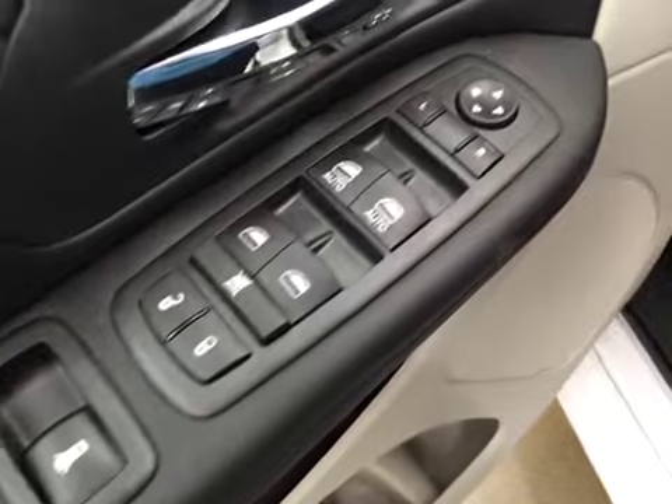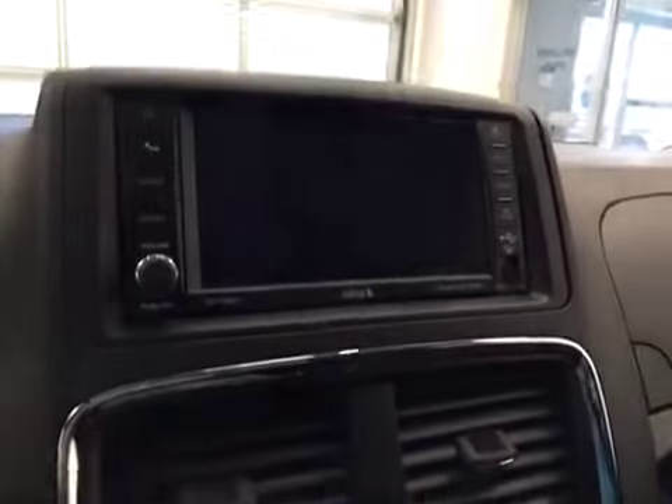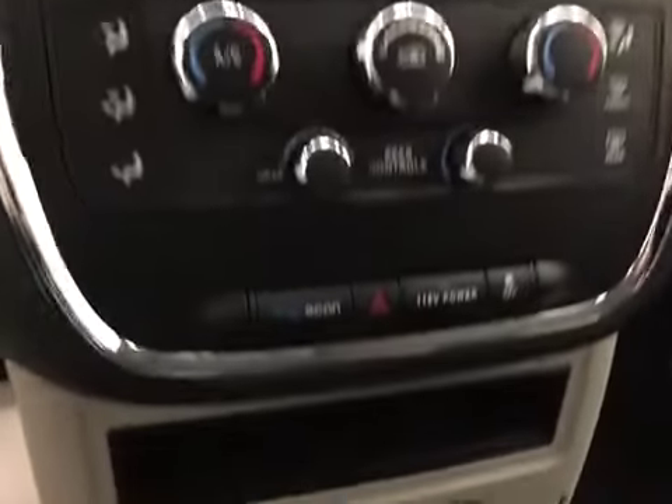Interior options: you have power locks, power windows, power mirrors, power driver seat with lumbar support, light controls, hands-free communication, cruise control, touchscreen, and AM/FM radio with CD player.